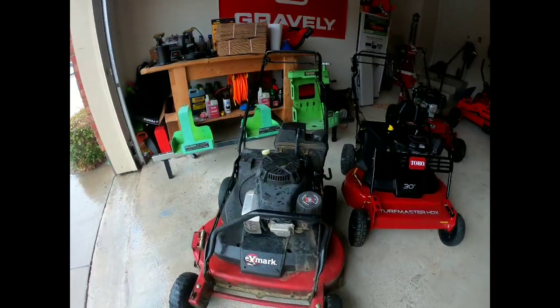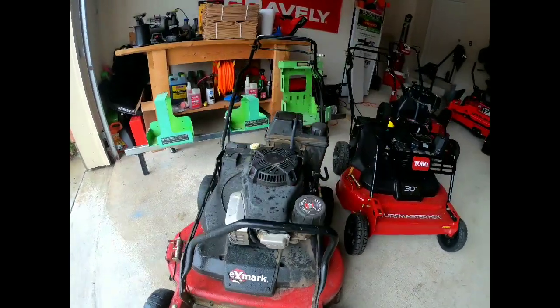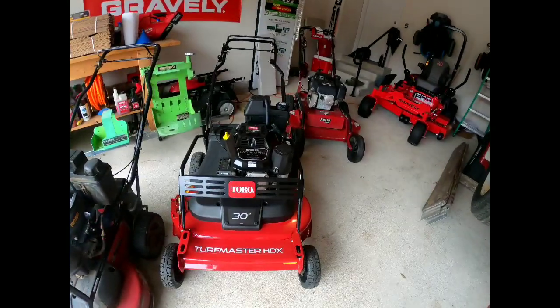What's going on guys, so we ended up making it home just before the rain hit. We got the Turfmaster 30 with the Kohler engine unloaded off the truck, and we also got the Exmark 30 with the Kawasaki engine unloaded. This Exmark is the 30 we've used the most — everyone's very familiar with the Kawasaki engine — but here's the new hotness.